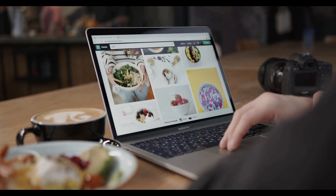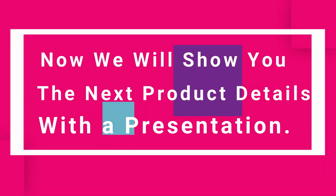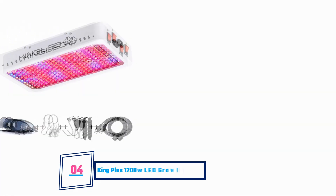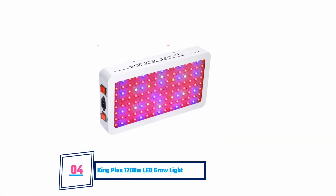For more information on the products, I have included links in the description down below, which are updated for the best prices. Like our video, comment, and don't forget to subscribe! We'll see you next time!